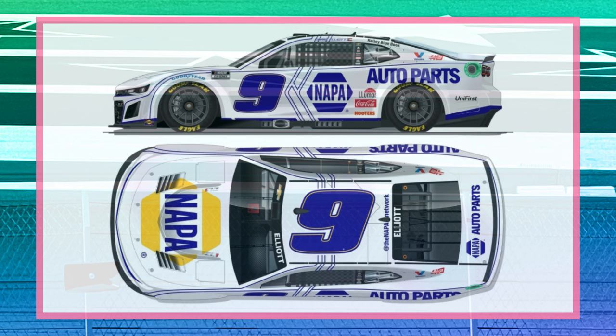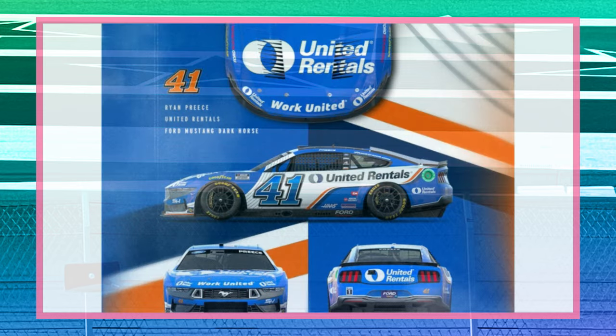Spike Light Coolers for Parker Kligerman in the Xfinity Series — looking pretty good there. Chase Elliott's NAPA paint scheme, he's running this at the Clash if I'm not mistaken. Ryan Preece United Rentals. Which one's your favorite? Please like and subscribe.